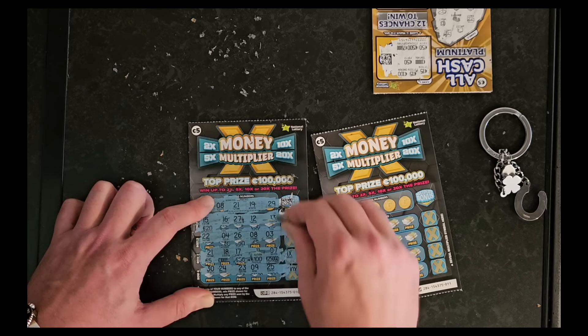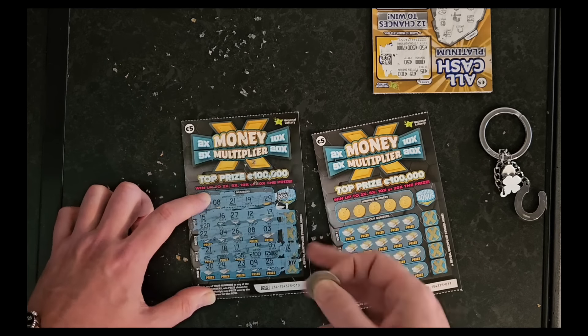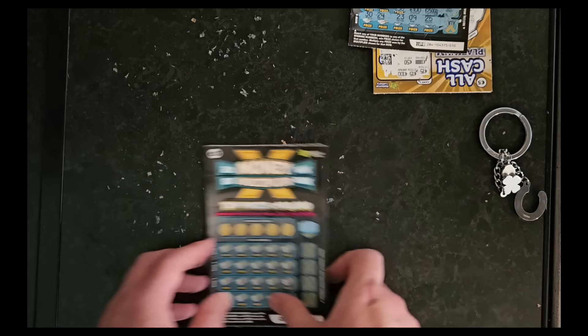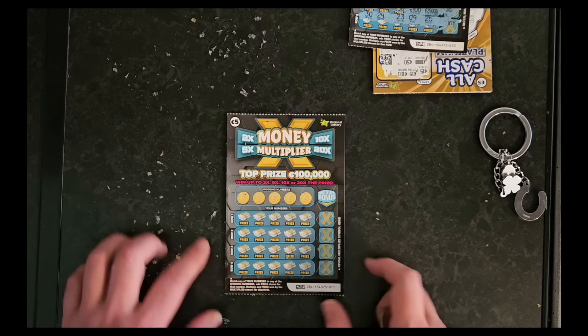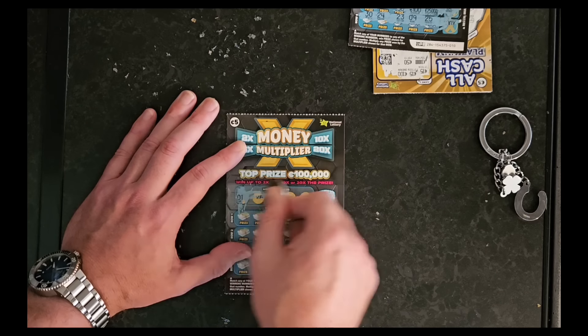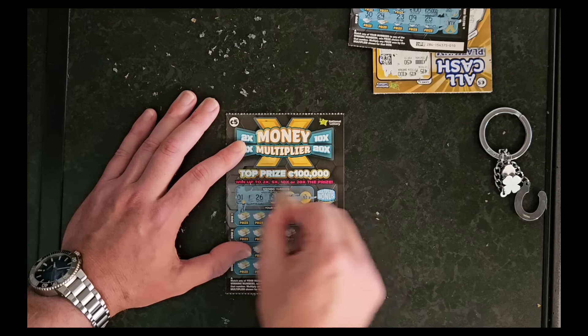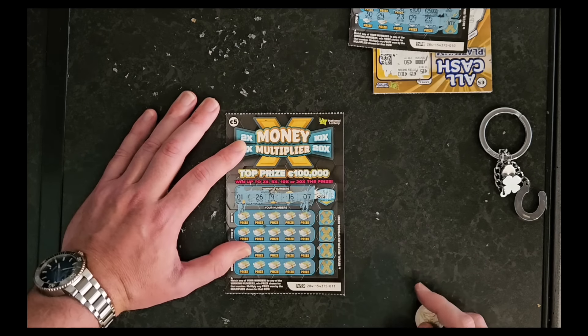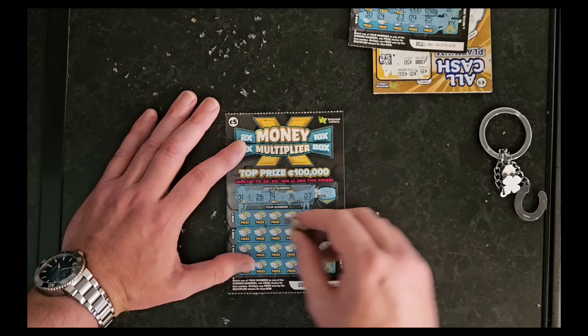Nothing on that one either. That one had a 10 times — I would have taken that. Well, that would have paid for pretty much all of the tickets. Anyway, on to our last one, the last money multiplier. Let's have a look at those winning numbers — one, 26, 19, 16, seven. We've got lucky number seven in there. All right, let's go.